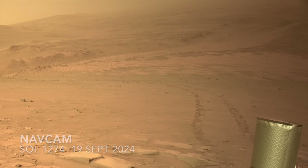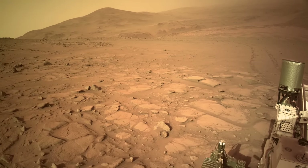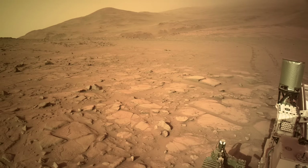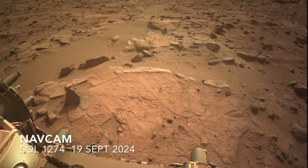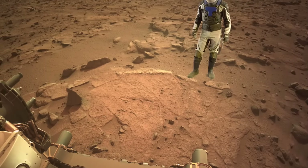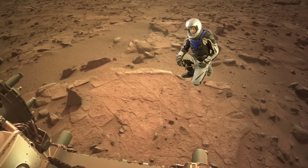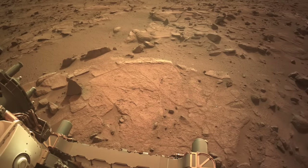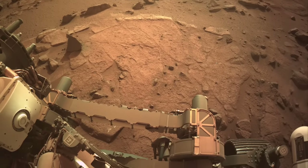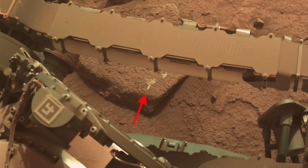Perseverance has been making tracks on its climb up the steep slopes of the Jezero Crater rim. The long drive that reached the rocks of Dock's Castle ended with Perseverance nicely positioned to investigate this rock slab. It looks pretty unremarkable given the resemblance to comparable slabs observed en route, but a closer look reveals a feature that seems out of place — unsettling even.